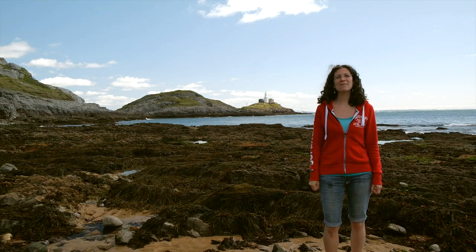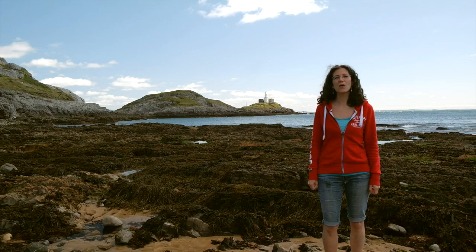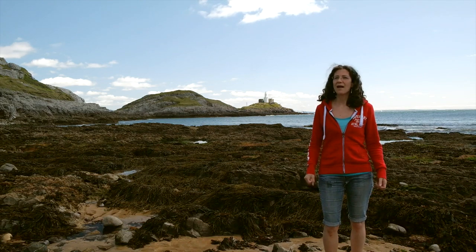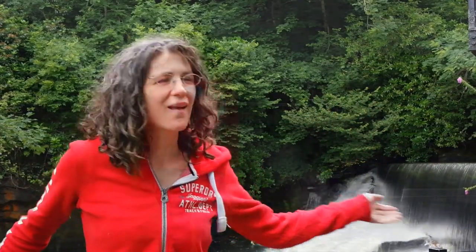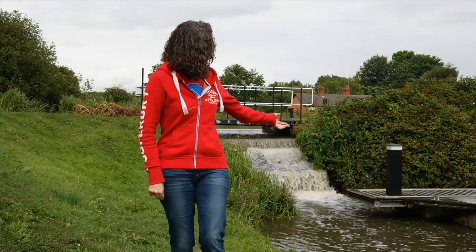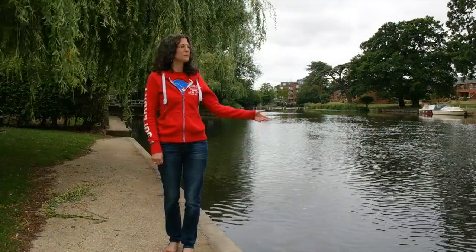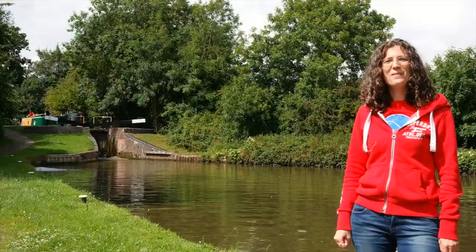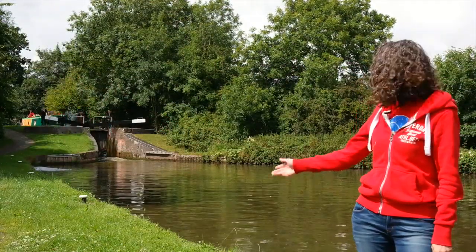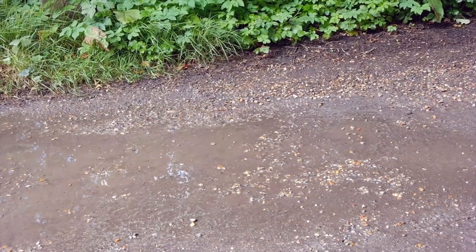Hi, my name's Cathy Millett and I love creating worlds in miniature. Every world needs water, from the sea to waterfalls and weirs, to rivers and streams, to man-made canals like this one. From large puddles to small ones.